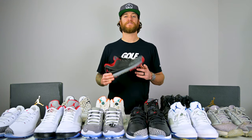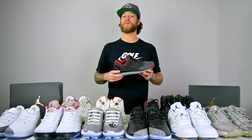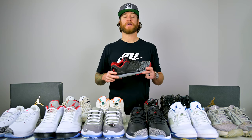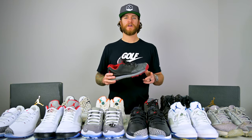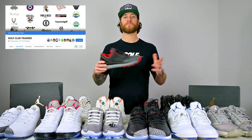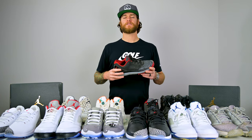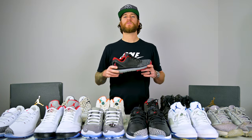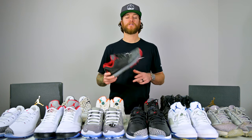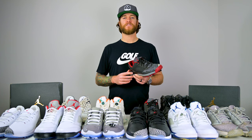It was kind of a wild goose hunt to find these Trainers at first, but thankfully with the internet there are a lot of ways now. I actually found these on a buy-and-sell page on Facebook. If you don't already know, you can join golf pages like Golf Club Traders, which has over 115,000 members, where you can buy and sell golf stuff. I searched 'Jordan golf shoes' and that's how I found the Jordan Trainers — by far my favorite golf shoe.